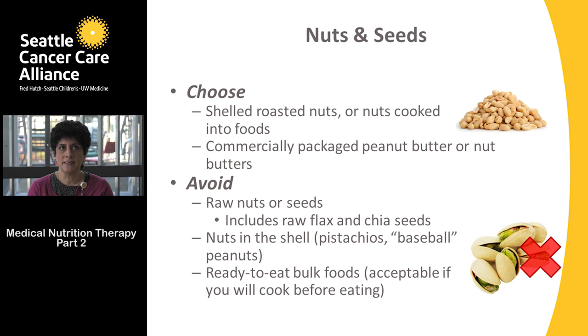For nuts and seeds, choose roasted nuts or nuts cooked into food. Nuts should be shelled, and commercially packaged peanut butter or other nut butters — almond, cashew — are acceptable. Avoid raw nuts or seeds, including raw flax or chia seeds, and avoid nuts in the shell such as pistachios. Nuts grow close to the soil, and if the soil were contaminated with mold or fungus, it could theoretically be displaced onto the nut, which we wouldn't know unless they were roasted.